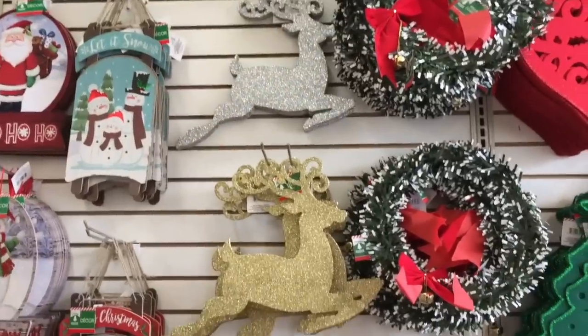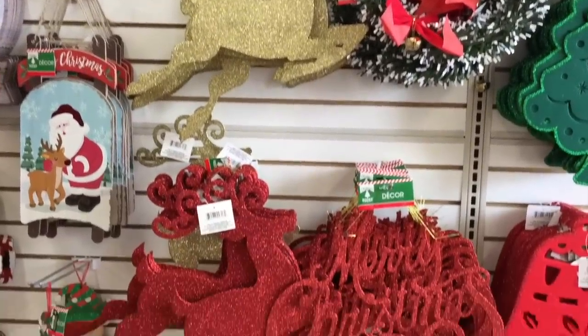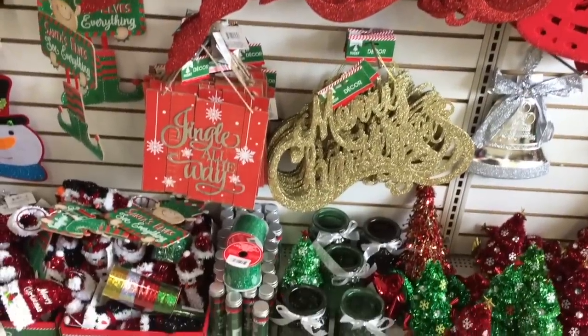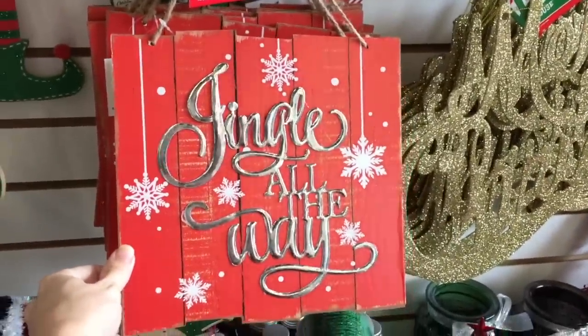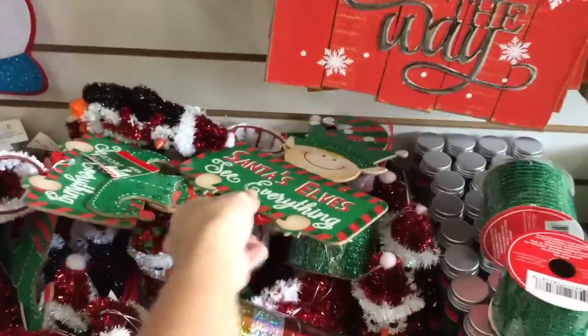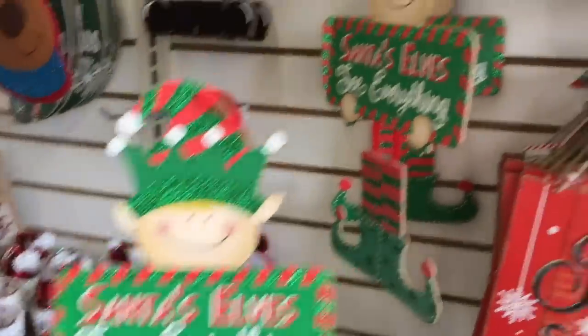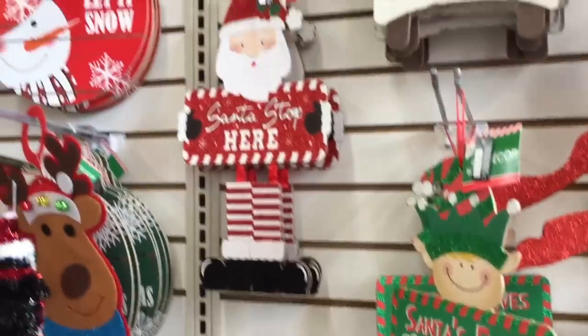Over here, some wreaths, some reindeer. Those reindeer are a very nice size for just a dollar. And 'Merry Christmas' is always a hit — they have a few different colors. Also this 'Jingle All the Way' sign. Love that. Oh my goodness, love this one even more — Santa's elves, see everything. Look how cute that is. Oh and 'Santa Stops Here.'